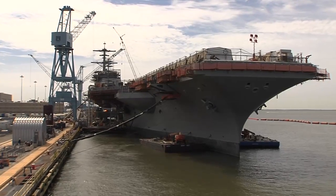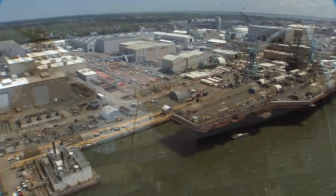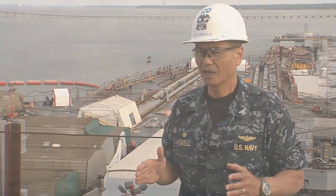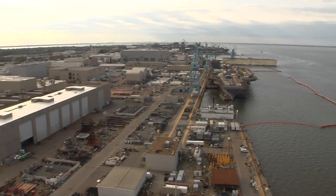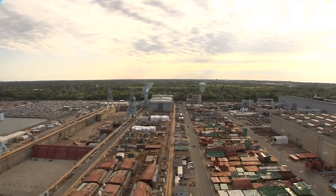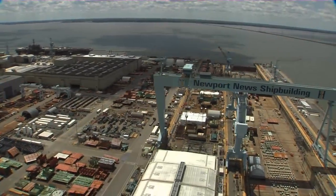We're committed to returning them to the fleet better than what they came into the yard. There is no other place in the world where you can accomplish the amount of work that's happening here. There is no other shipyard that can refuel a nuclear-powered aircraft carrier — it is just a tremendous capability. This shipyard is truly one of our nation's crown jewels. Just to come here and see CVN-72, CVN-65, and right down the pier CVN-78, with bits and pieces of CVN-79 already put together — that does not happen in any other place on this planet.